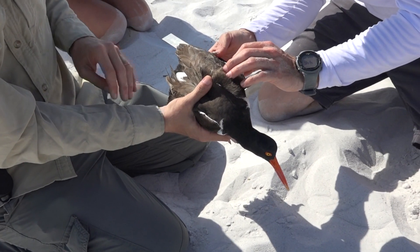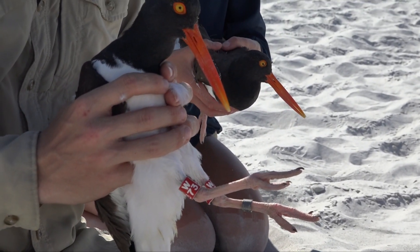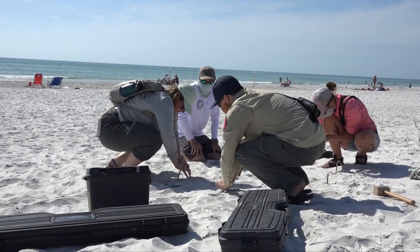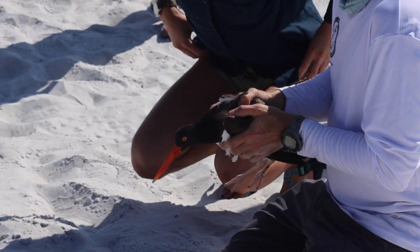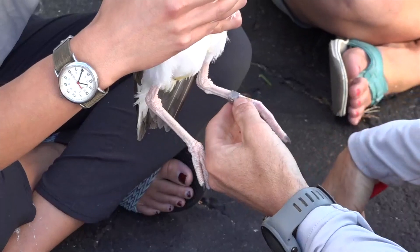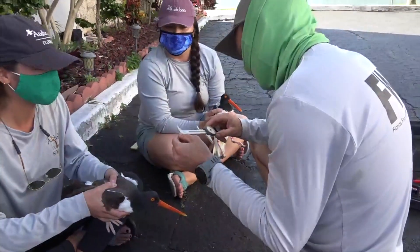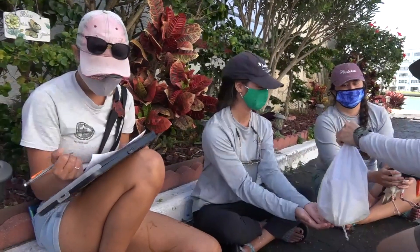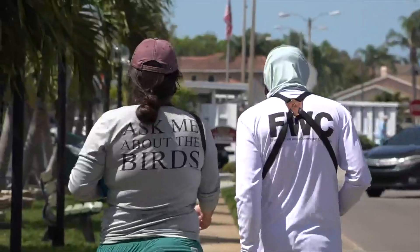We're hoping that these banded individuals will help us fill in a lot of those information gaps that are really important to understand the species on the population level. Typically for trapping and banding adult American oyster catchers, we'll capture the birds first and then band them and also take morphometric data. That gets put in a data repository so we can understand those individuals and compare them with the population in this area and then also the general population of American oyster catchers.